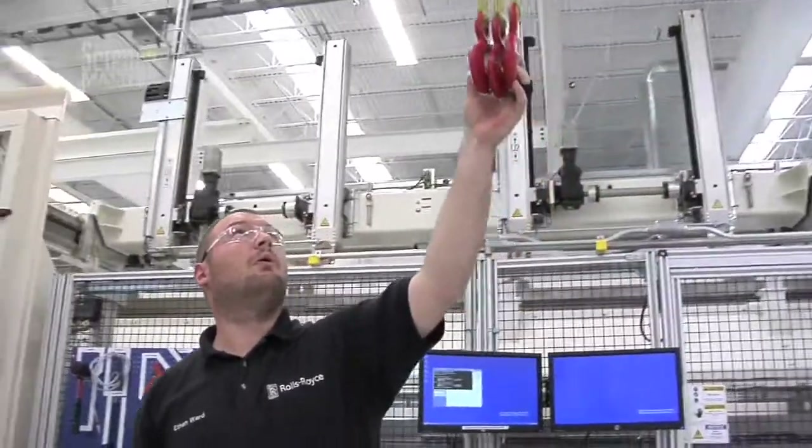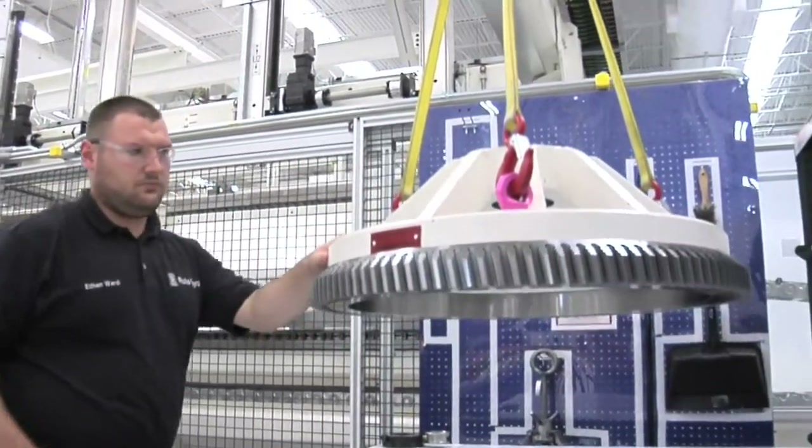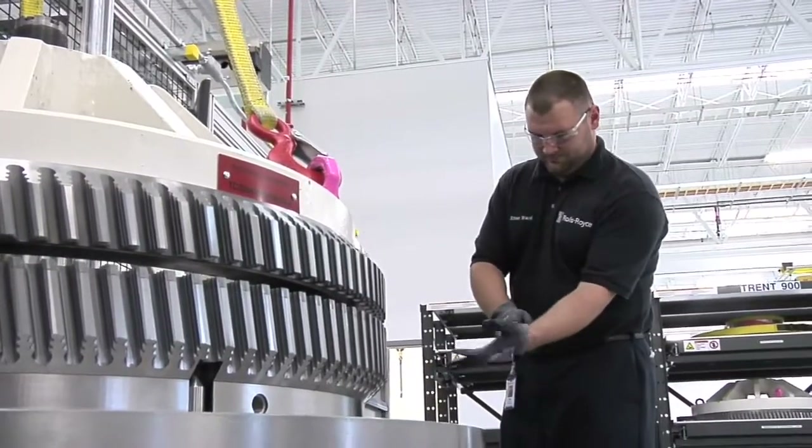I actually attended a community college. They had a two-year precision machining technology program. After that, I knew that Rolls-Royce was hiring, so I applied and came up here.